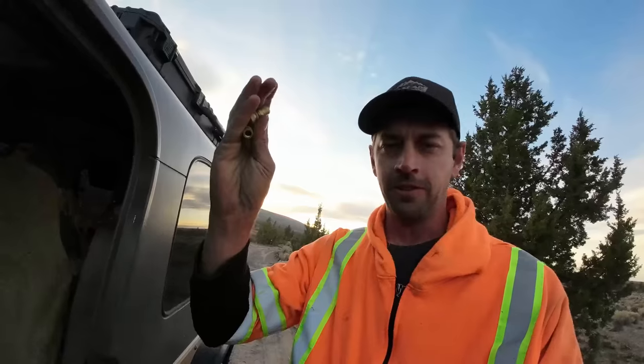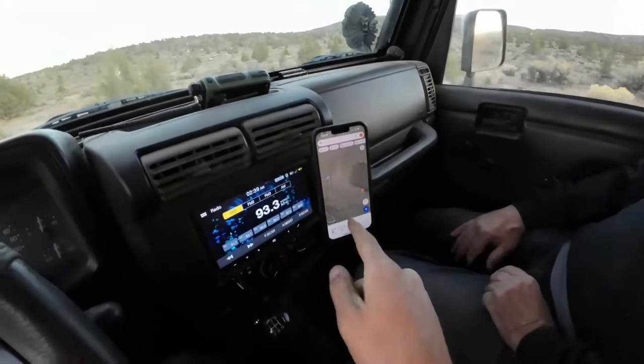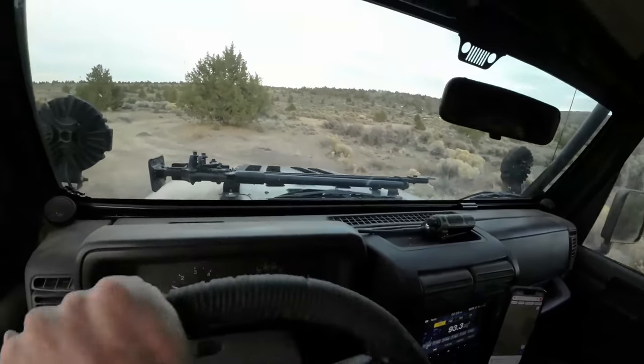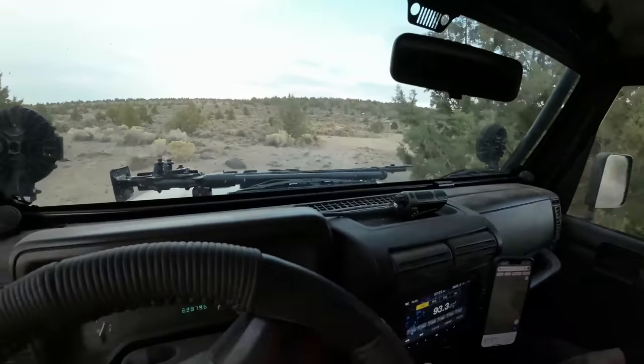I'll leave an Amazon affiliate link to these down in the description, but they are handy. We are beyond the point of Google Maps showing us a route, but I can see the roads on the Earth view, so we are headed out through just some cow pasture land.